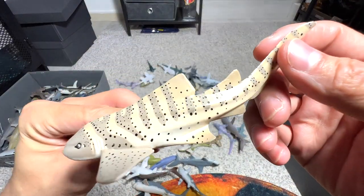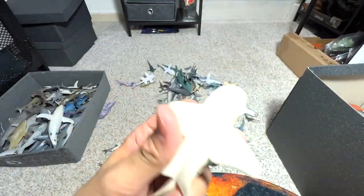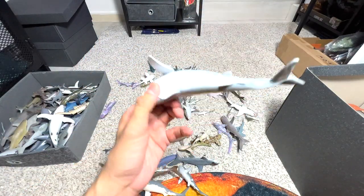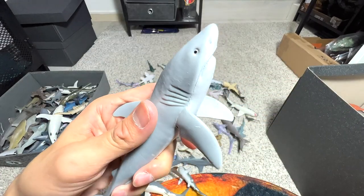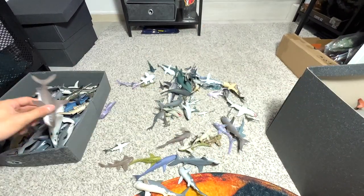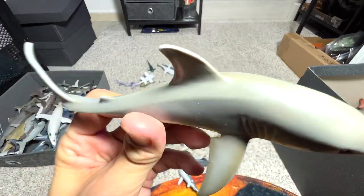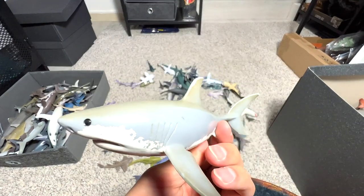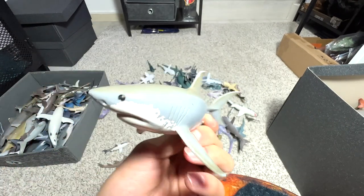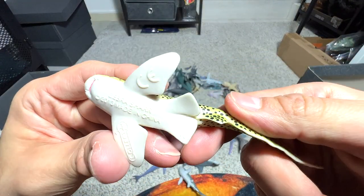And here's a zebra shark, I think. Zebra sharks and leopard sharks are basically the same species — the patterns just change when they grow. Here's another great white — not the best looking shark, not one of the better ones. The hammerhead shark baby — we have two of them. There are many figures which we have duplicates of; some we didn't purchase intentionally, some we just purchased without knowing we already had them. This is a great white from Schleich and it's quite an old figure — it's starting to turn yellowish.